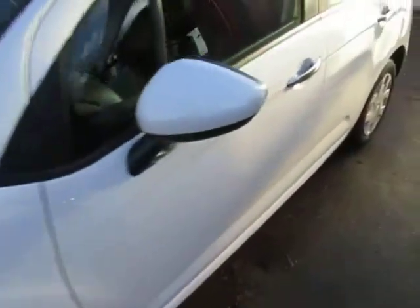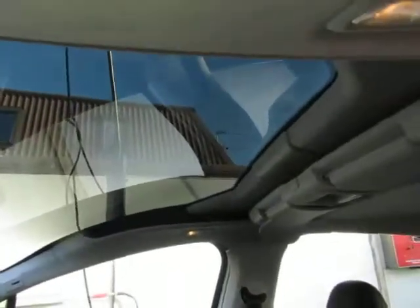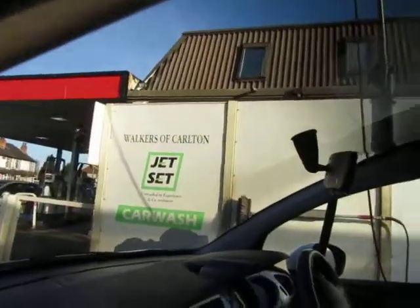We've serviced and MOT'd it before we sell it. What is really cool about these is the blind goes all the way back, the roof goes all the way back — that's fantastic.